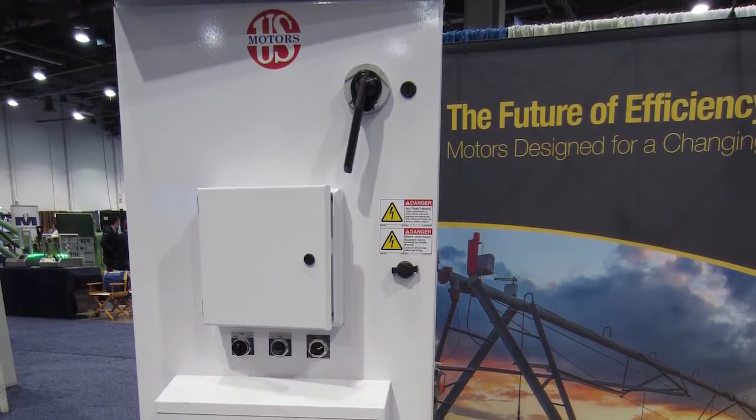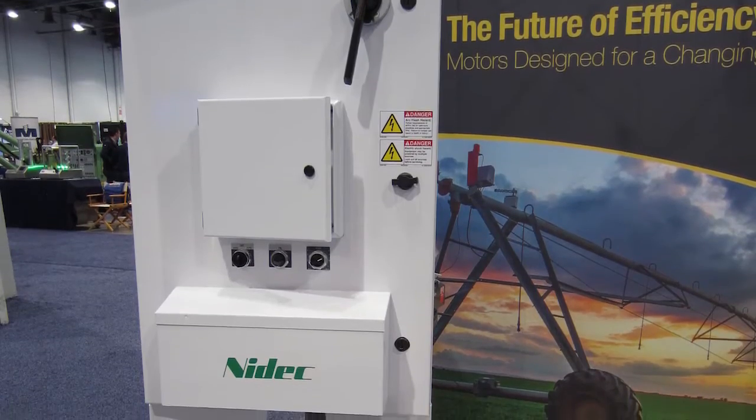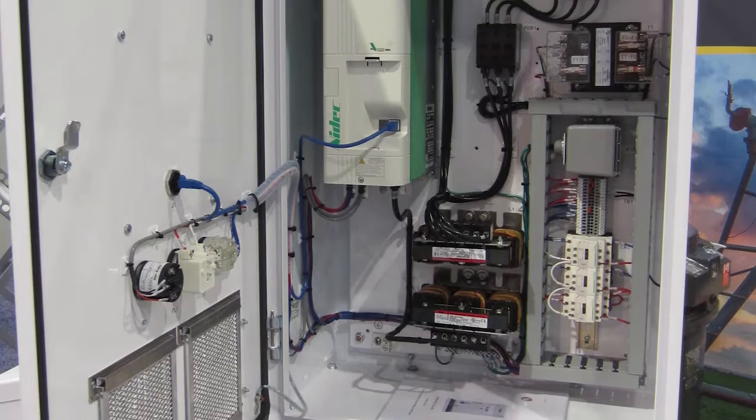The key features and advantages of the product are the benefits that we bring to the well driller — the individual who's responsible for specifying the products that are actually going to be used to pump groundwater on a farmer's field.